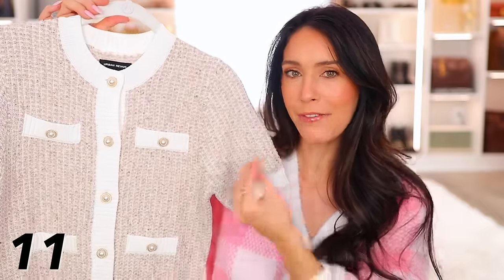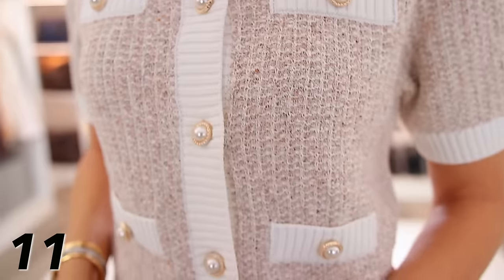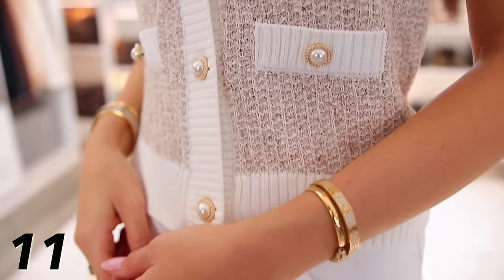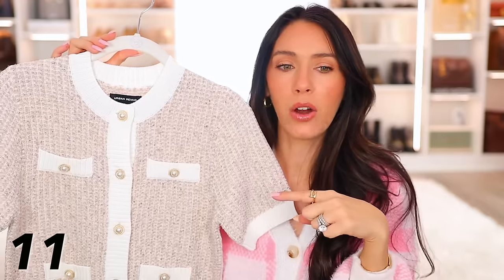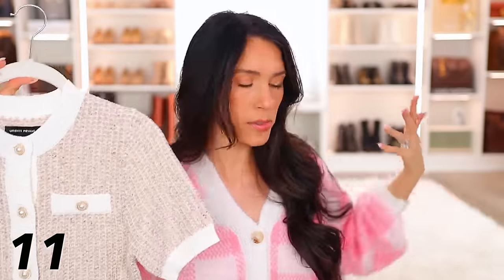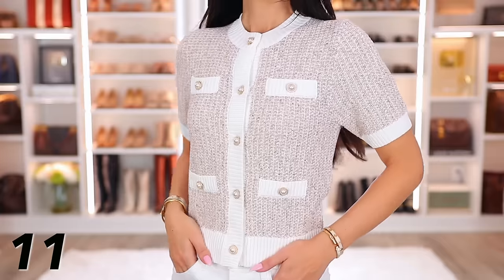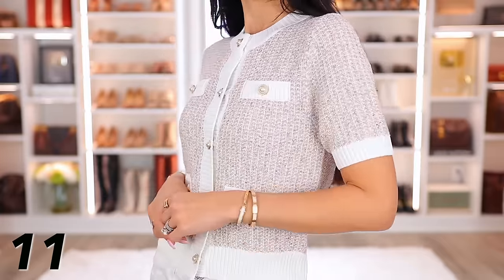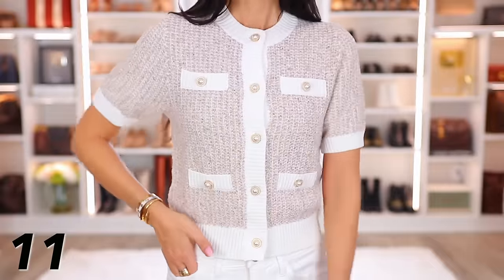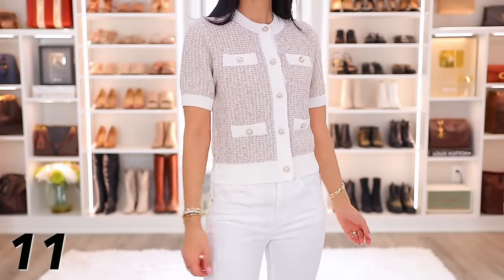Now this sweater top — it's like a fancier, elevated sweater top with really detailed buttons, the sewing, the stitching — it is high quality, but it does come with a higher price point. It's the most expensive thing in this video, though still well under a hundred dollars. It's by the brand Urban Revivo, which also exists outside of Amazon. I ordered it and I think it's amazing — really high quality. I love it even with jeans to make it casual, or it's kind of Chanel-esque but also looks really good with dress pants.